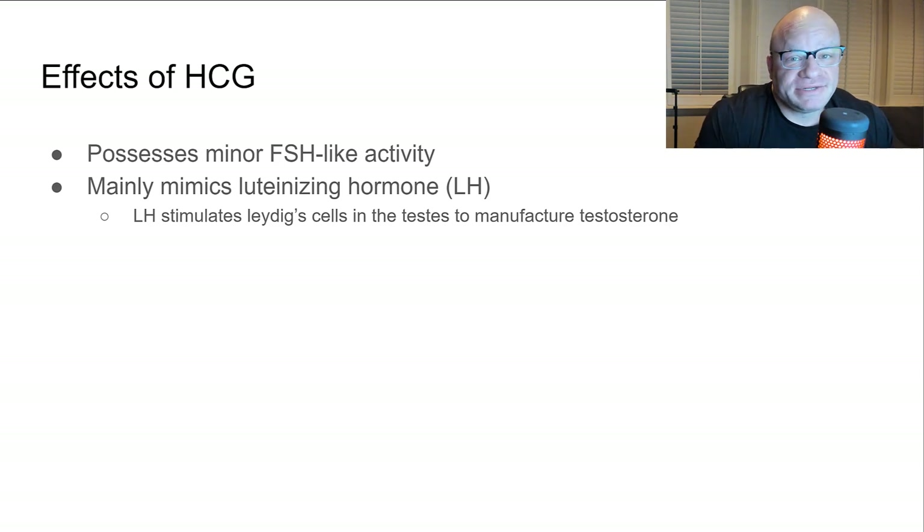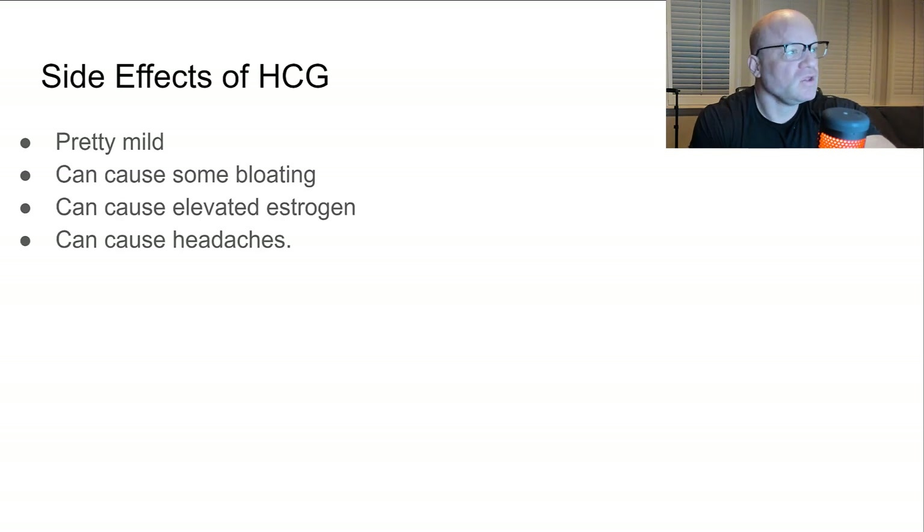For bodybuilding use, HCG possesses minor FSH-like activity — follicle stimulating hormone — but mainly it mimics luteinizing hormone, LH. It stimulates the Leydig cells in the testes to manufacture testosterone, essentially sending the signal to your balls to do their job and make testosterone.